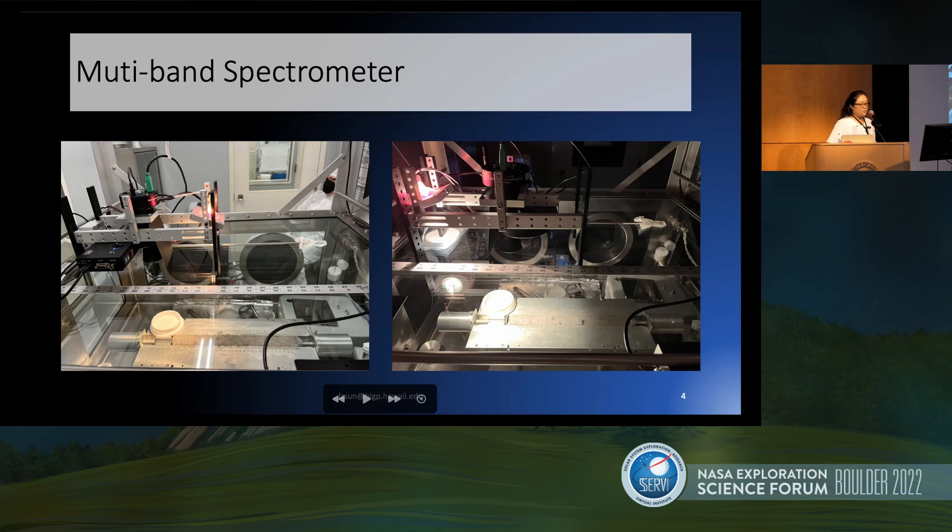We are measuring the core at six wavelengths varying from 415 nanometers to 990 nanometers. These wavelengths overlap with the Clementine UV/Visible camera and the Kaguya Multiband Imager.